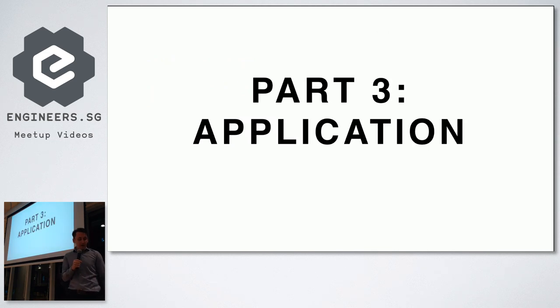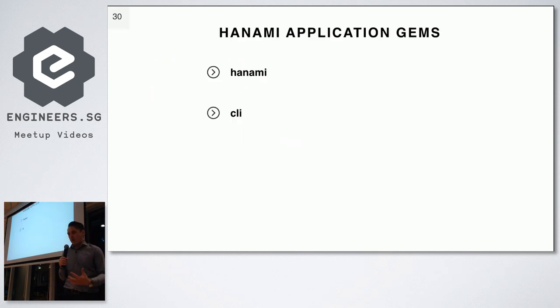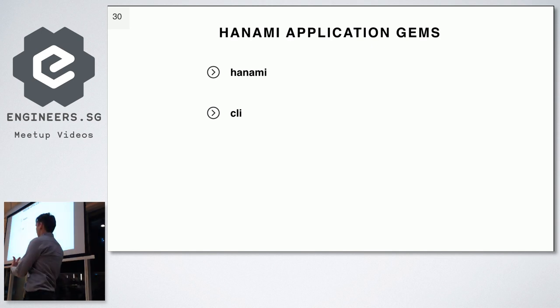Now time for part three: the whole application. Here we'll be talking about two gems. The first gem is called 'hanami' — the application gem — which is the whole framework consisting of all the gems I mentioned plus a few more. It also adds the concept of application, provides a lot of configuration, and helps you build the application in an easier way. The second gem is the CLI, which gives you generators for migrations, models, applications, and so on. It just does what you expect — helps you generate code easily. I won't be talking about it in detail.